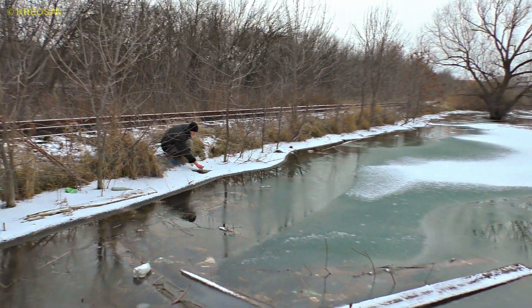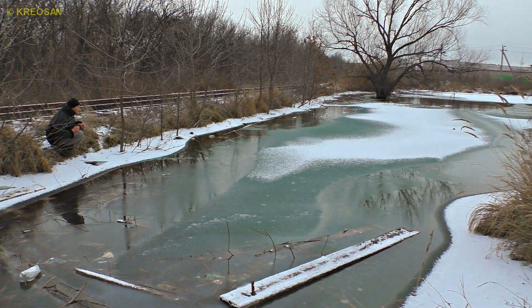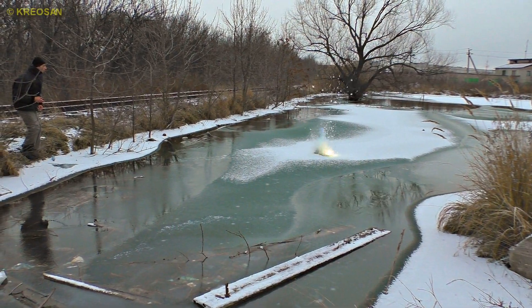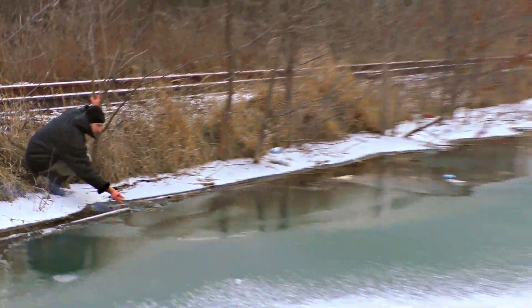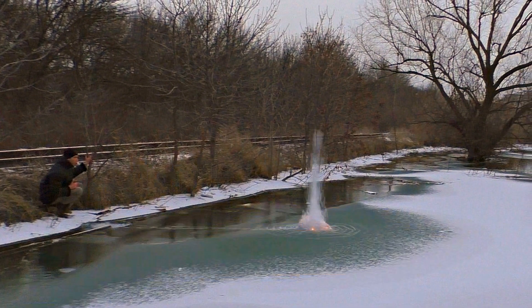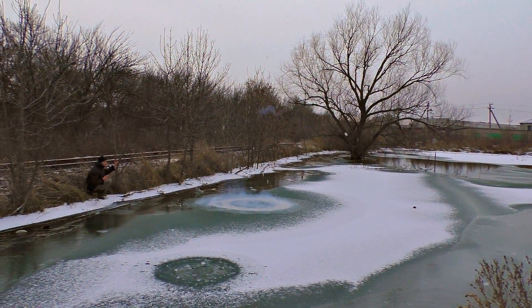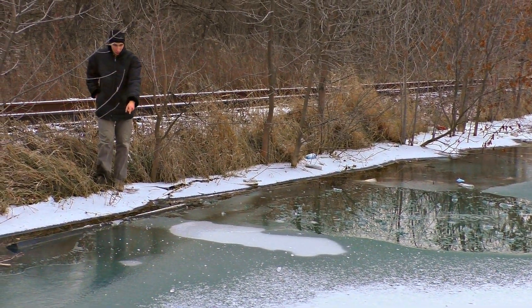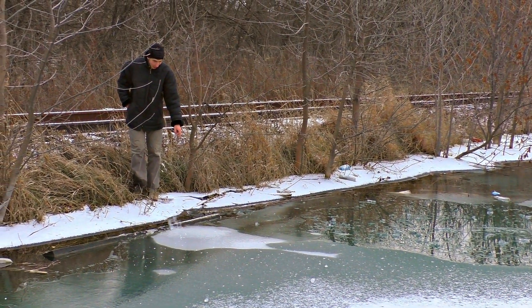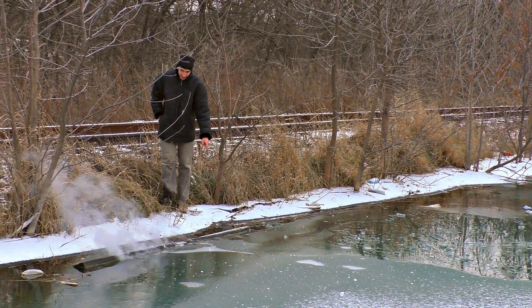Let's fire a petard under the ice. That was cool! Let's fire one more! Look at this bubble! That explosion was a masterpiece.